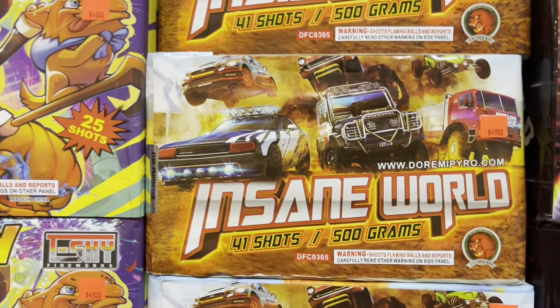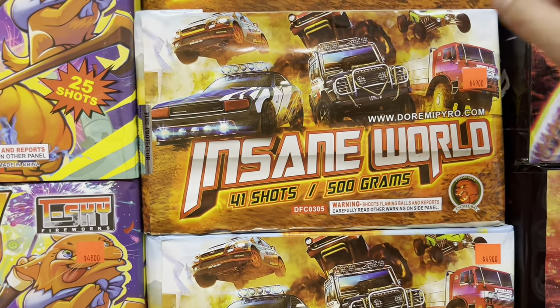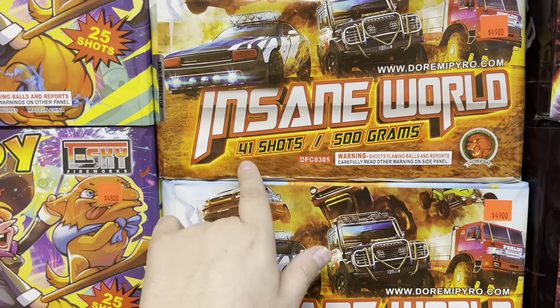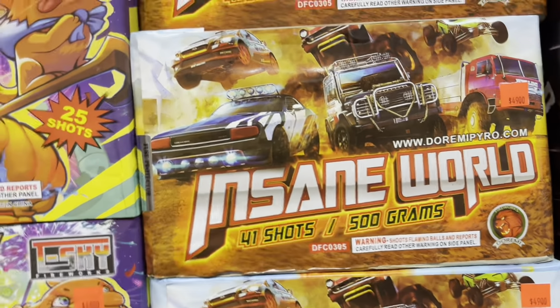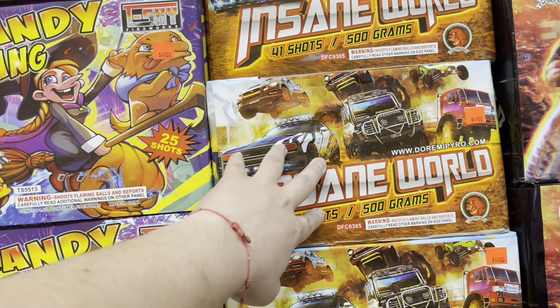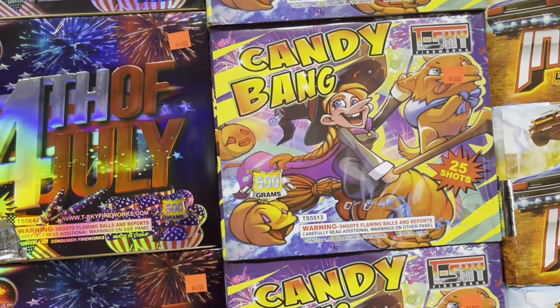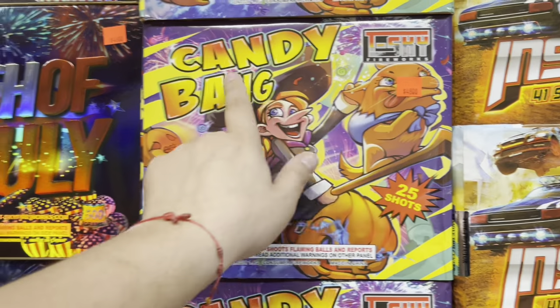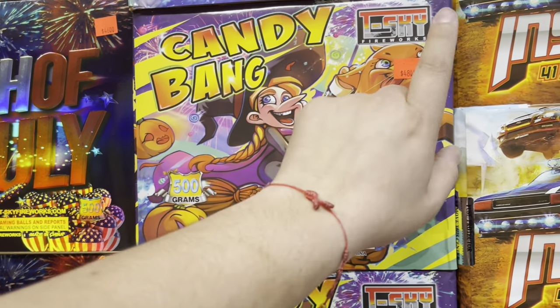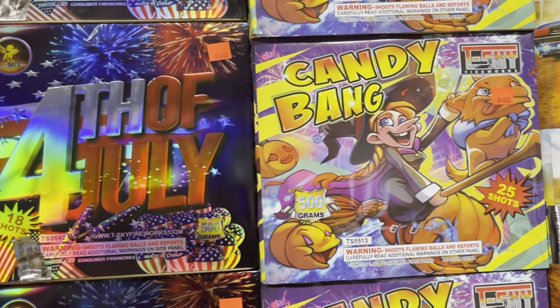Right here we got another Duremi cake — Insane World, 49 bucks, 41 shots. Love that artwork. I actually demoed this so make sure you check that out on the channel. Then we got T-Sky over here — Candy Bang, 25 shots, 500 grams, and the price tag on that is 48 bucks by T-Sky Fireworks.